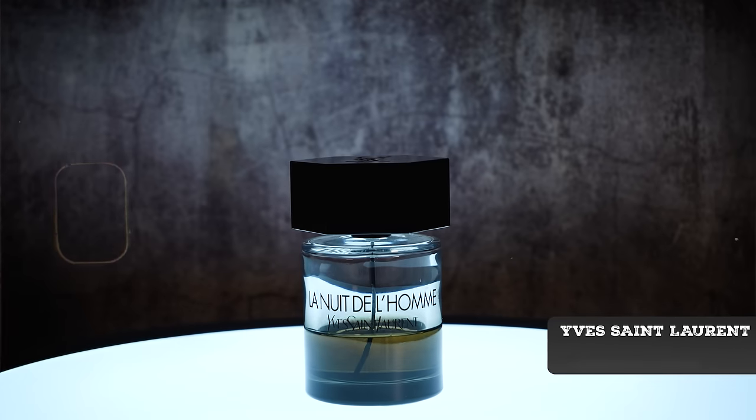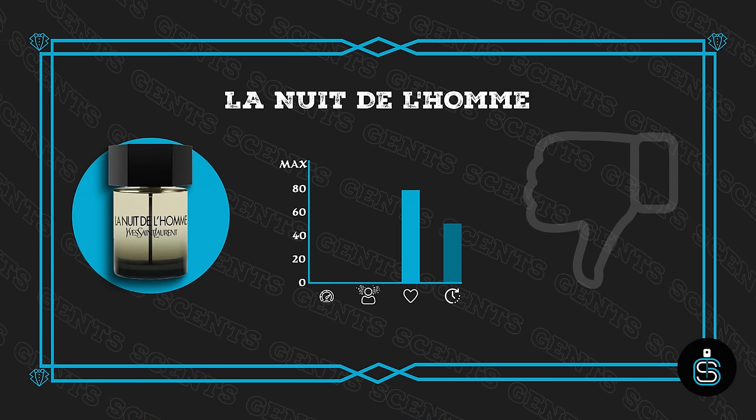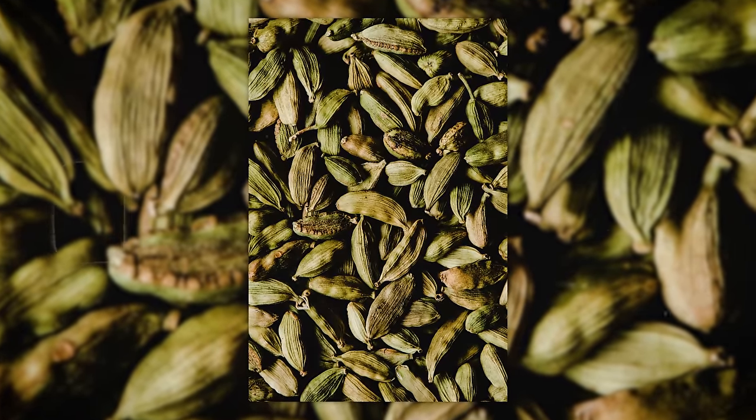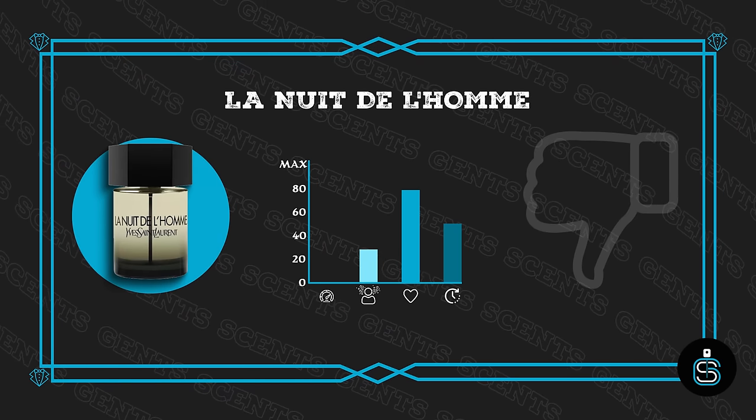Next up is L'Homme eau de toilette. Some people may say it's weaker than Voyage, but for me I've gotten slightly better longevity from it over the years — though we're still not in strong territory. L'Homme and The One are kind of linked in my mind as go-to date-night fragrances from years past that still work very well today. The cardamom is what people really cling to with this fragrance, making it a huge compliment puller and attention grabber. The projection isn't beastly but the longevity is okay.